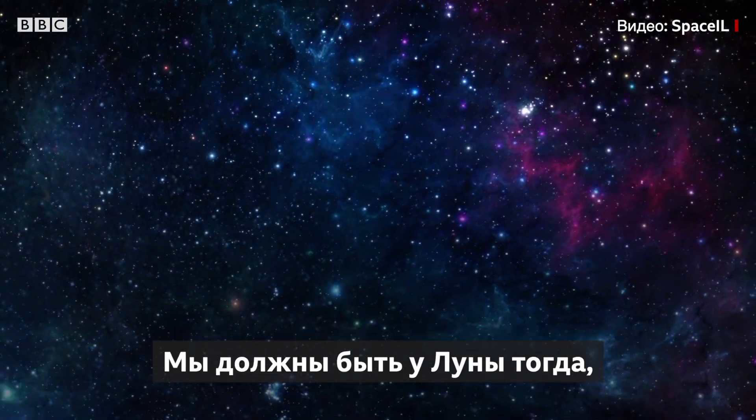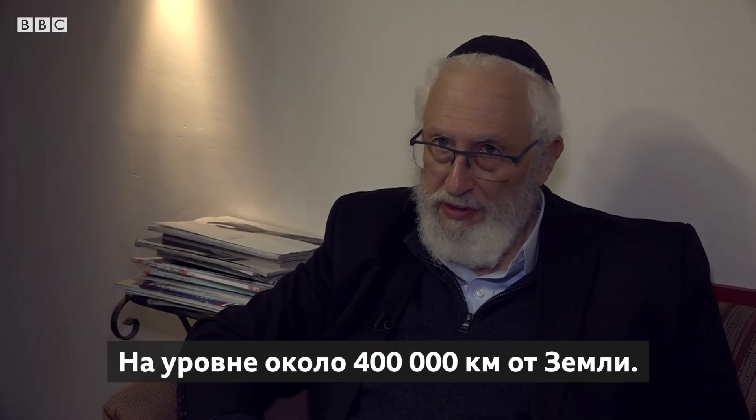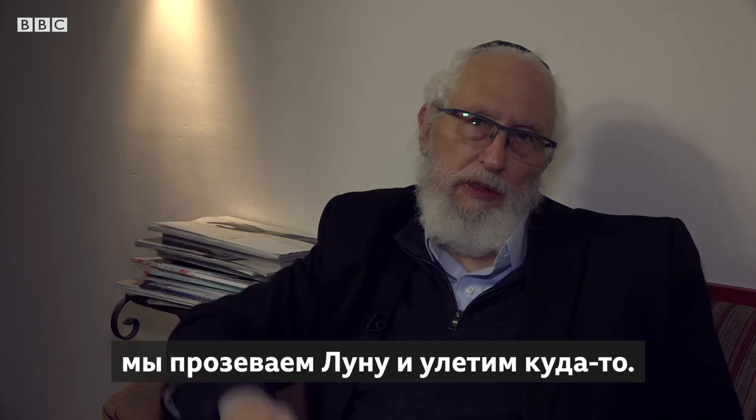We need to be around the moon when the moon will be at the same point, at a level of about 400,000 kilometers from Earth. If we are a little wrong, we will cross the moon or fly somewhere else.